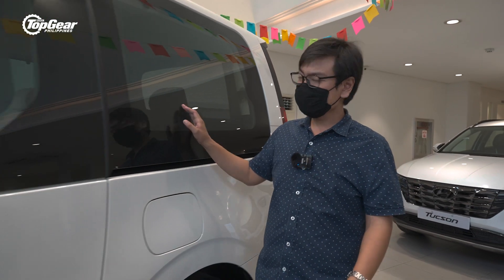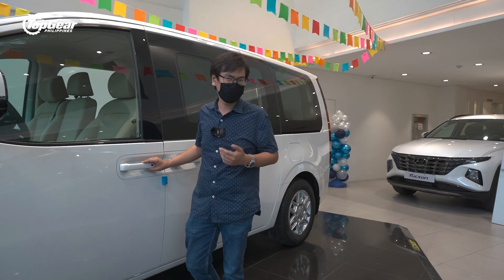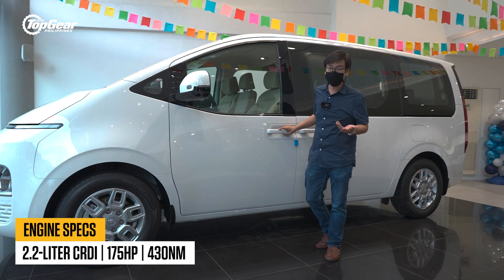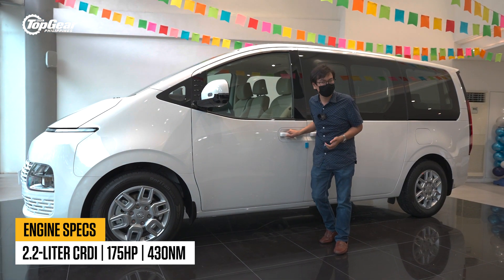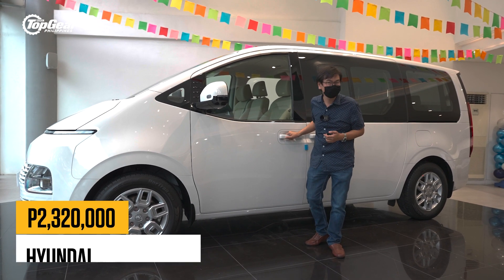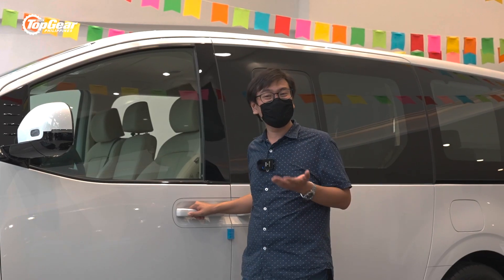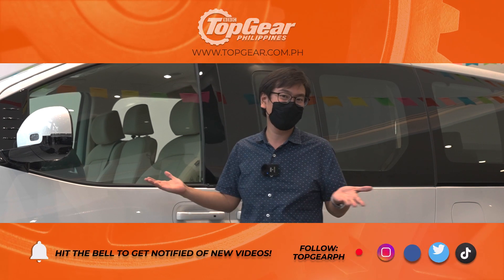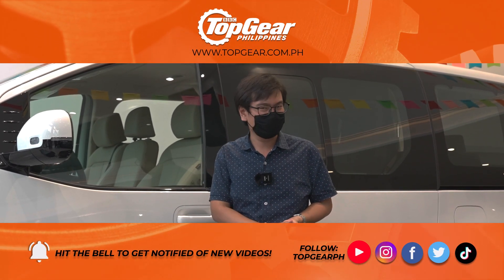So there you have it, folks — our first look at the first ever Hyundai Staria. This isn't even the top-of-the-line model yet, but all of them have a 2.2-liter CRDI with 175 horses and about 430 Nm of torque. As for this GLS Plus model, it starts at 2,320,000 pesos. This has been Antonio Dress for Top Gear Philippines. If you want to see more new car previews, check out our playlist below and our launchpad videos. Thanks for watching.